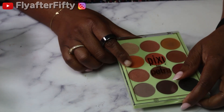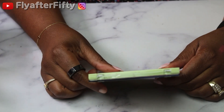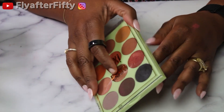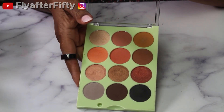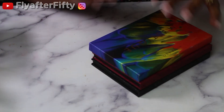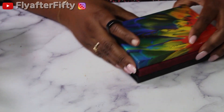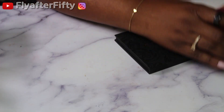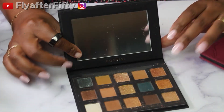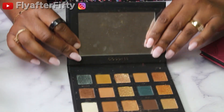I have this one from Pixie by Petra — this is their Rustic Sunset palette. I also have three from Alter Ego: the first one is The Goddess, which is the dupe for the original Gold palette.